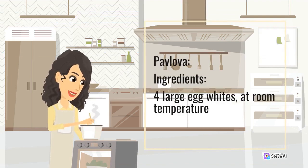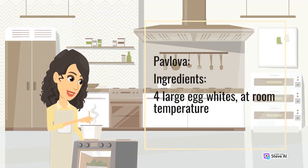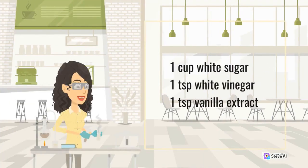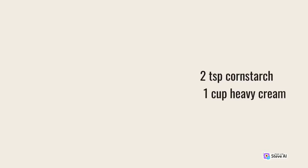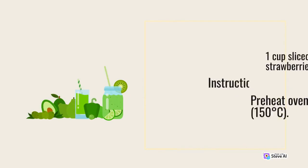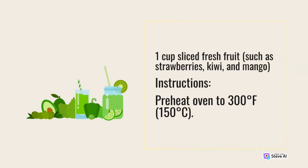Pavlova — Ingredients: 4 large egg whites at room temperature, 1 cup white sugar, 1 teaspoon white vinegar, 1 teaspoon vanilla extract, 2 teaspoons cornstarch, 1 cup heavy cream, and 1 cup sliced fresh fruit such as strawberries, kiwi, and mango. Preheat oven to 300°F (150°C).